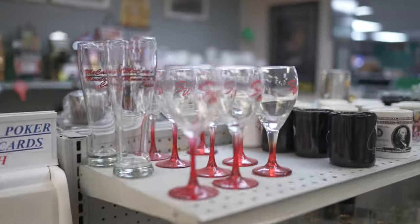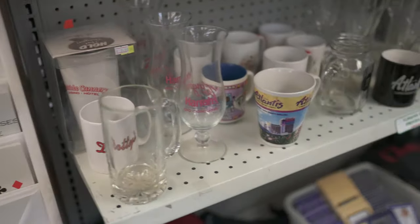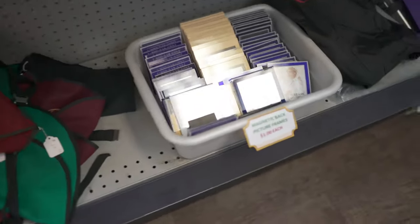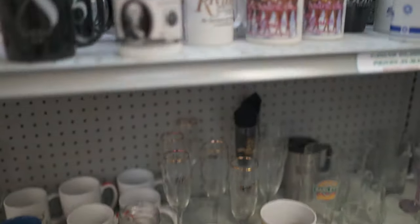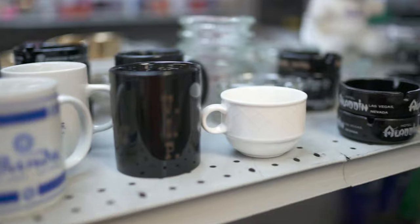Over here we have our cups and ashtrays — these are all casino cups and ashtrays.